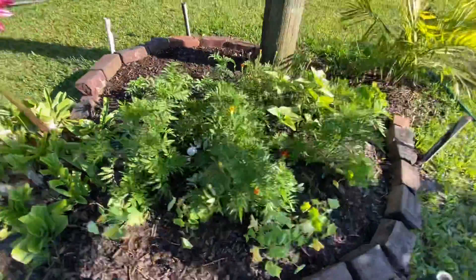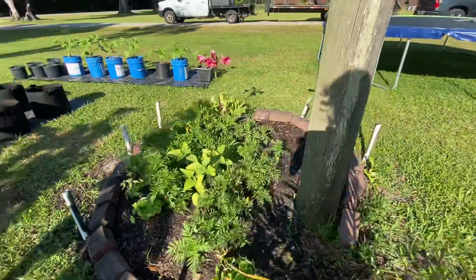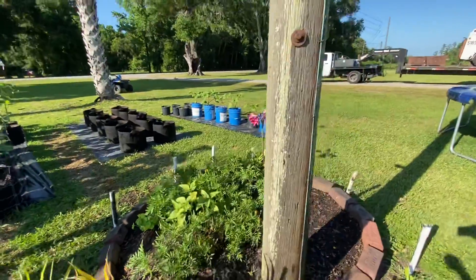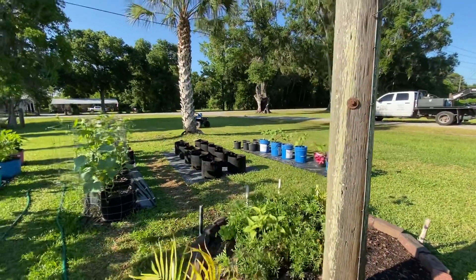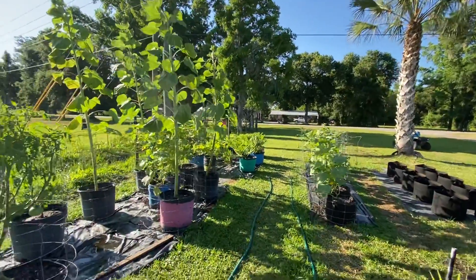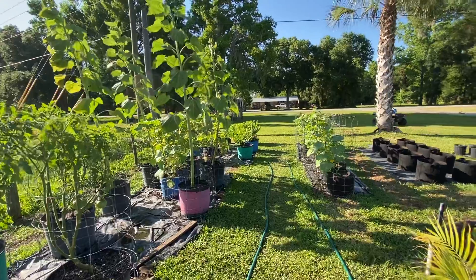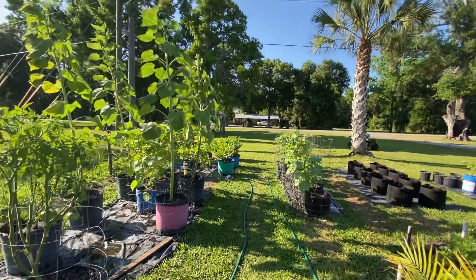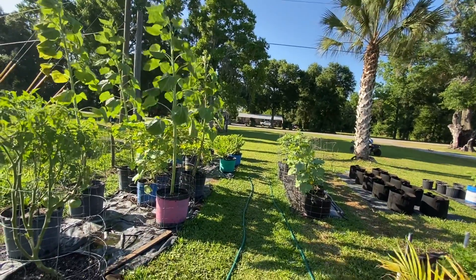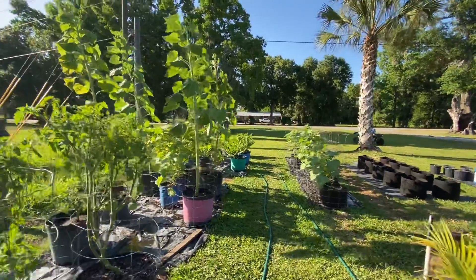Those are my nasturtiums that I had in the pots, and it's just so much easier to water like that. What are my problems lately? Underwatering — that's my biggest issue right now. With the heat, my biggest problem is underwatering. I can flood these containers and they're dry by three hours.